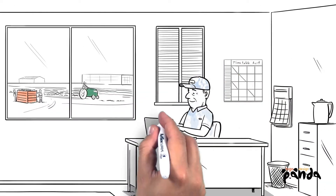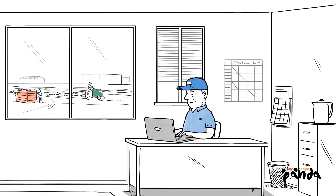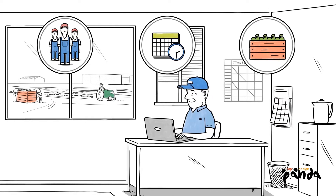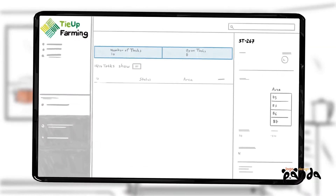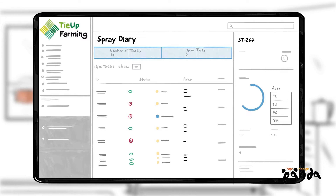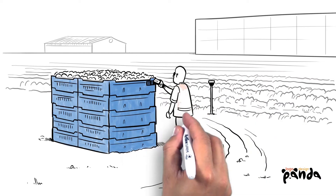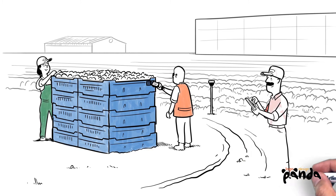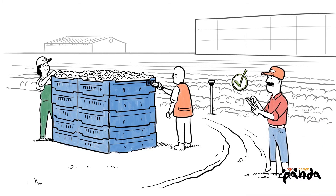Tie Up's software starts where you do, in the field or orchard, and makes it easy to manage labour, schedule planting, pruning and harvesting, and ensure full compliance thanks to your personal spray diary, which tracks fertiliser and chemical use for total traceability and safety. Aided by sensors, all workers have to do is mark data on a user-friendly smartphone app. Farm work has never been so accurate or painless.